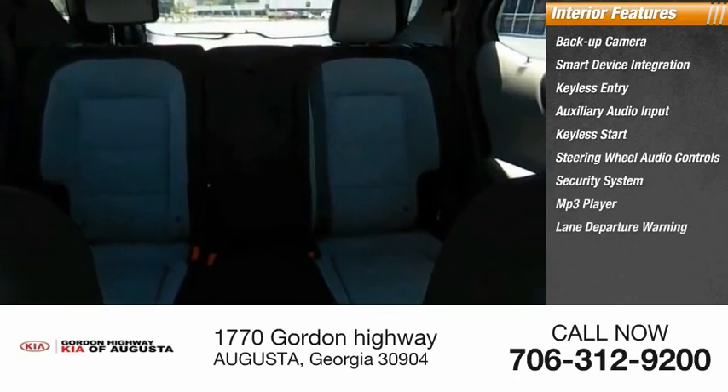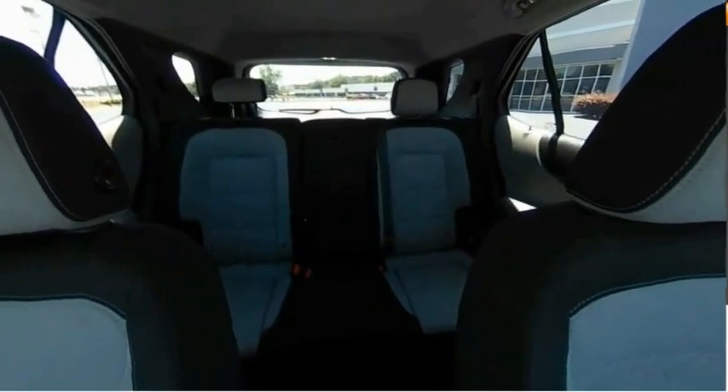MP3 player, lane departure warning, cruise control. Come see the car for yourself.